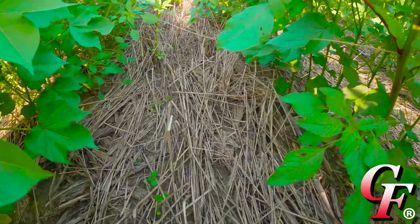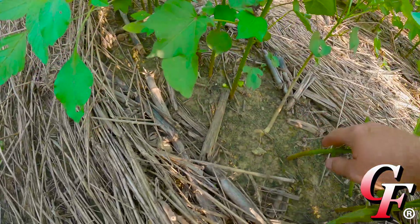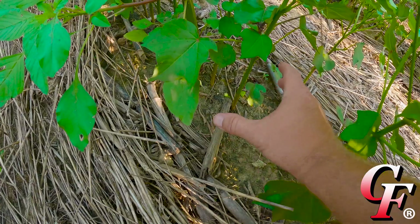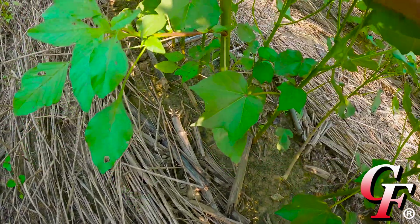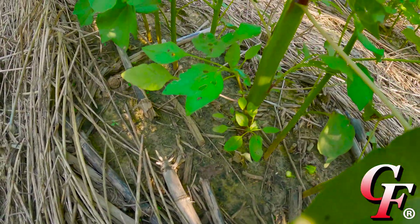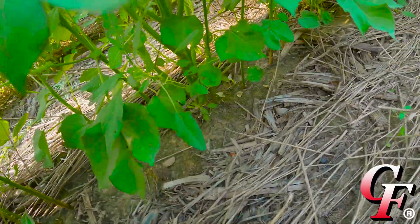The reason they're coming up in the row is that looking down in the middle of the row, we don't have a lot of residue from our burned-down strips. Then coming through with the planter and the row cleaners kicking any more residue to the side, we've got plenty of sunlight for these pigweeds to germinate — right there in the middle of the row.